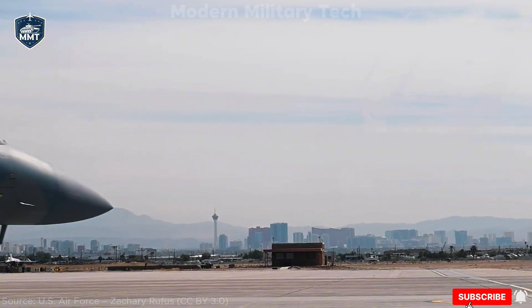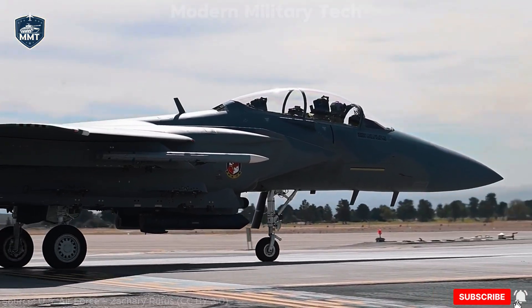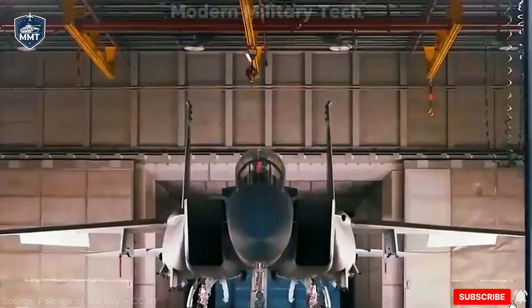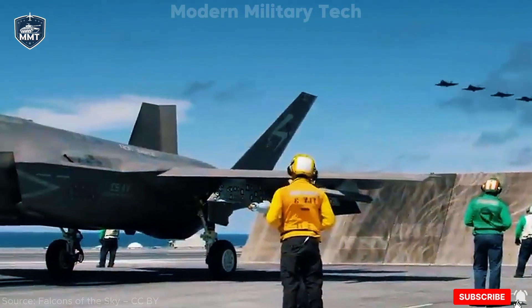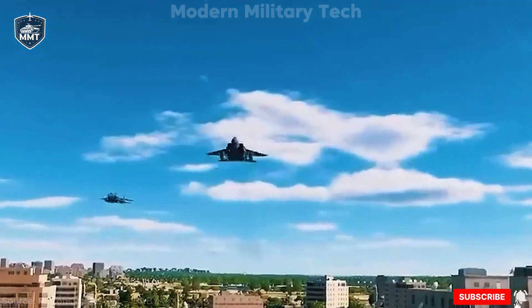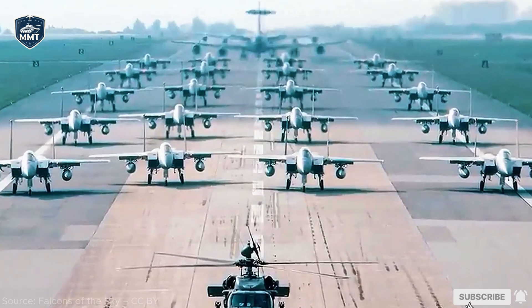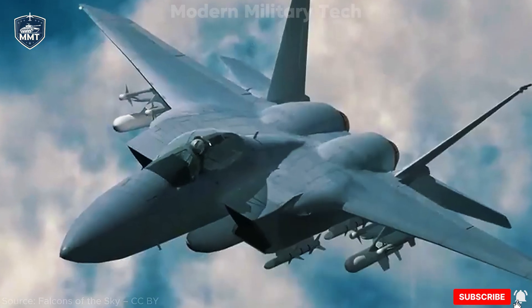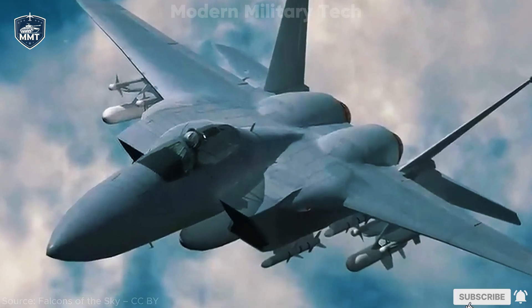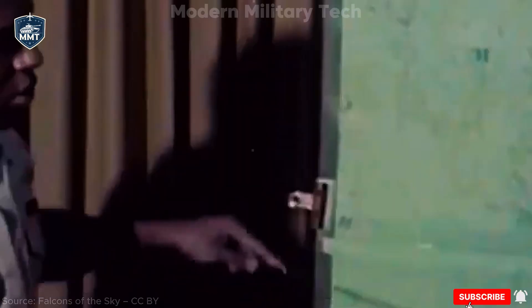So where is the Eagle II actually flying today? The U.S. Air Force received its first F-15EX in 2021. Initial deliveries went to Eglin Air Force Base, Florida, for testing and evaluation. By 2023, units in Oregon and California's Air National Guard were scheduled to start transitioning from their aging F-15C/D models to the new Eagle II. In total, the Air Force plans to buy at least 104 jets, though early estimates called for up to 144. These aircraft will primarily replace the older F-15Cs, many of which have been flying for nearly four decades. The Air National Guard, responsible for homeland defense, is expected to be a major operator of the type.